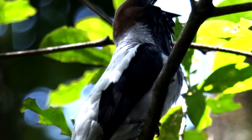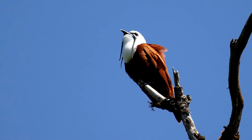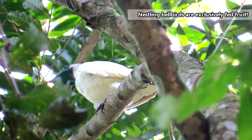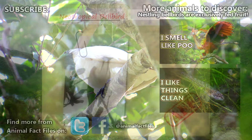Male bellbirds are slightly larger than females, though as a whole they average 11 inches in length. Aside from avocados, bellbirds also eat grubs and berries.